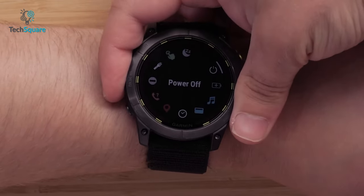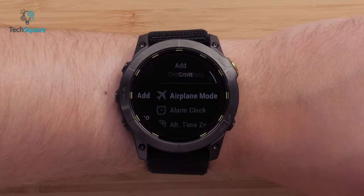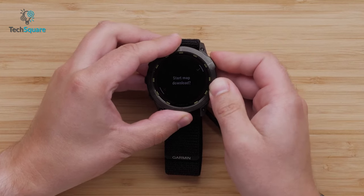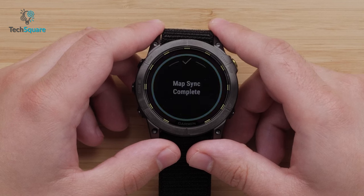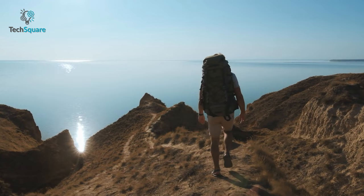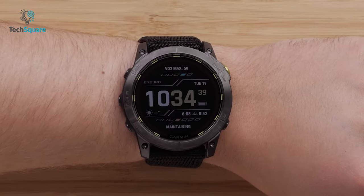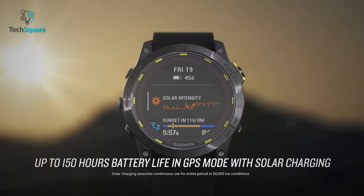The Enduro 2 can be synced with iOS or Android platforms so you can track your data from your smartphone. For convenient daily transactions, you can use Garmin Pay to make purchases easier than ever. The power sapphire lens eliminates scratches, while the titanium bezel and refined polymer case keep it going in various challenging conditions. It's also rated to 100 meters depth for extreme sea diving. With up to 34 days of battery backup in smartwatch mode and 46 days with solar, the Enduro 2 is built to last.